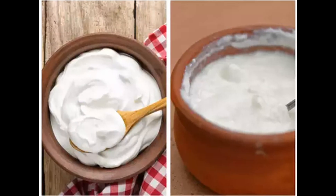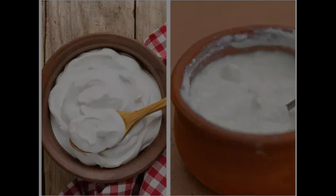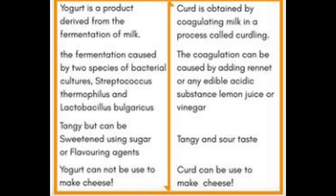Yogurt has a smooth and creamy texture due to the fermentation process, while curd has a firmer and more crumbly texture due to the curdling process. Yogurt has a tangy and slightly acidic flavor due to the lactic acid produced by the bacteria, while curd has a mild and slightly sour taste due to the acidic substance used to curdle the milk.